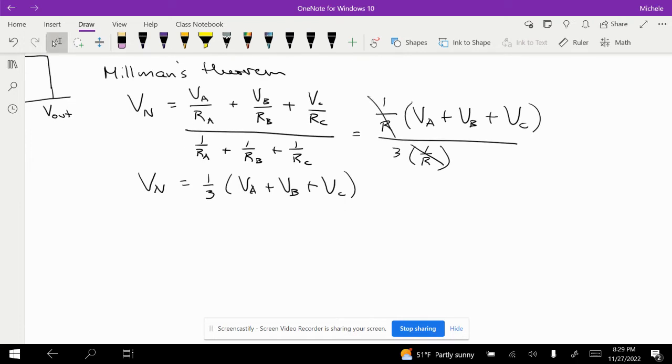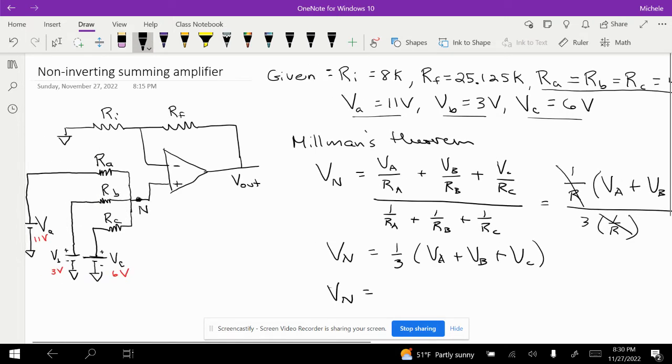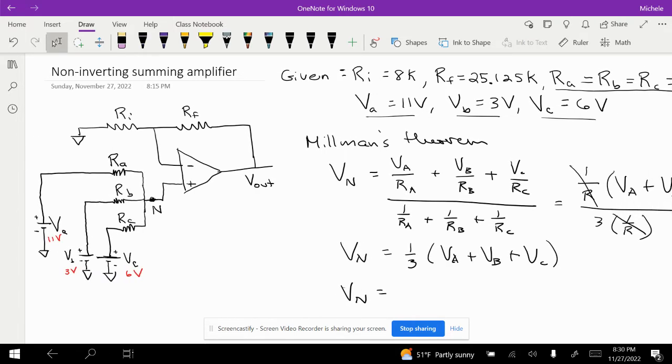Plugging in our values — the voltages are 11 volts, 3 volts, and 6 volts as shown on the figure — Vn equals one-third of (11 plus 3 plus 6), which is 20/3 volts, or 6.7 volts.